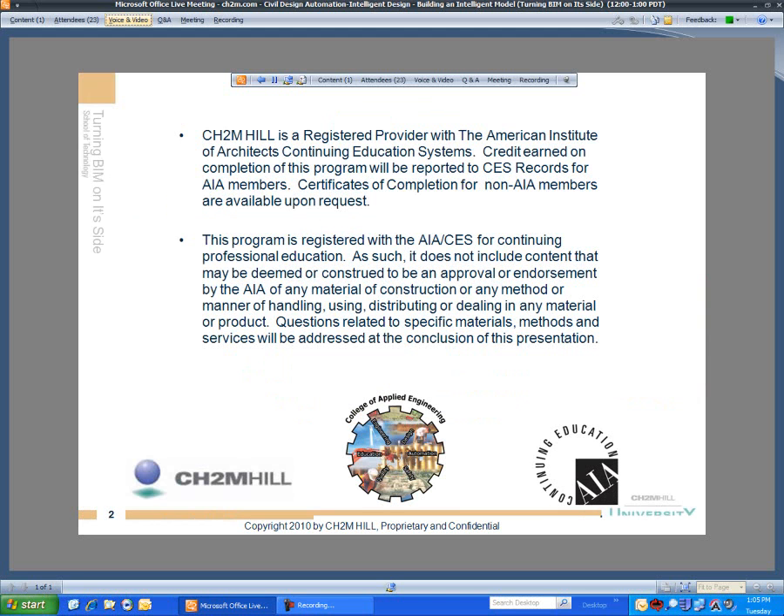Similar to College of Applied Engineering, for these sessions, if you want professional development hours, you have to go into My Learning and sign up and register. At conclusion, you'll have to complete the little survey. Denise Kennedy has sent that information to all TBG colleagues, and I can forward that information if you need it as well.